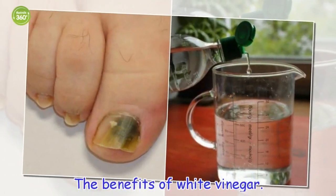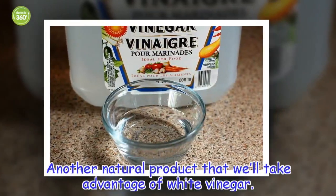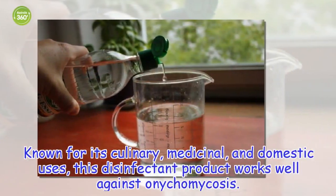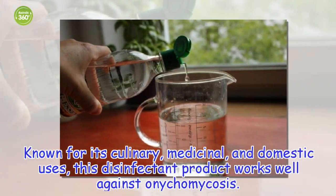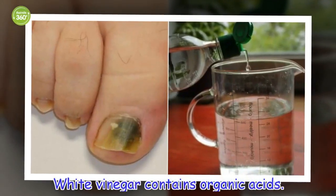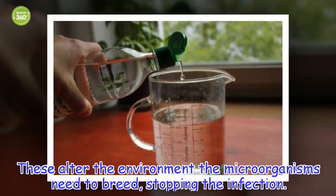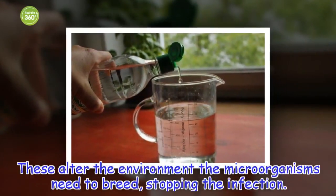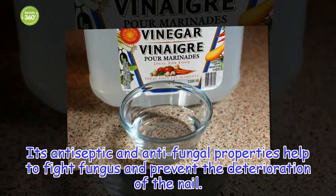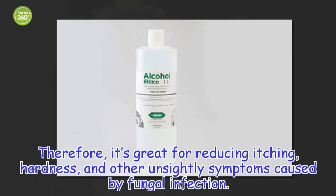The benefits of white vinegar: another natural product we will take advantage of is white vinegar. Known for its culinary, medicinal, and domestic uses, this disinfectant product works well against onychomycosis. White vinegar contains organic acids that alter the environment the microorganisms need to breed, stopping the infection. Its antiseptic and antifungal properties help to fight fungus and prevent the deterioration of the nail. Therefore, it's great for reducing itching, hardness, and other unsightly symptoms caused by fungal infection.